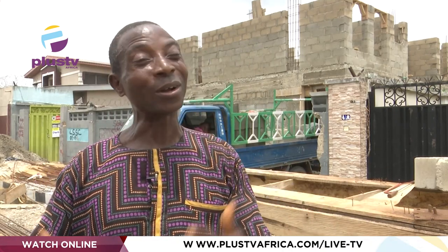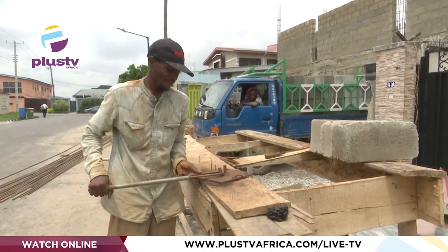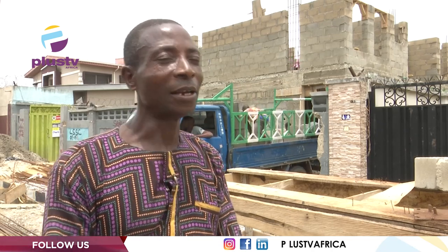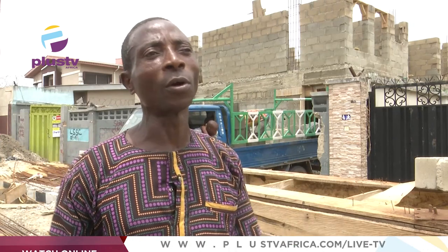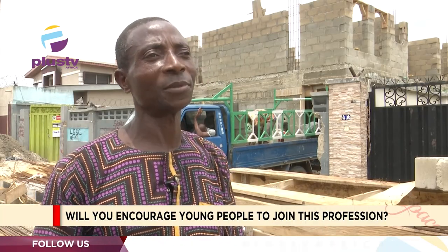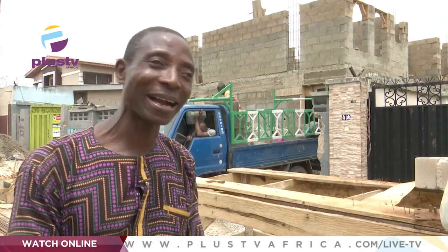Currently he does site work — called for lintels, column standing, slabbing, decking, roofing, repairs and drilling construction, as he does not yet have funds for all the equipment needed for a fully established workshop. His advice to young people: carpentry is a lucrative job that brings money. By the grace of God, he has been able to build a house and buy cars through this trade.